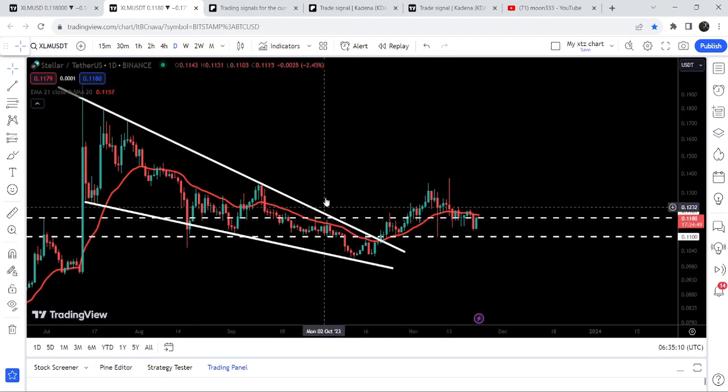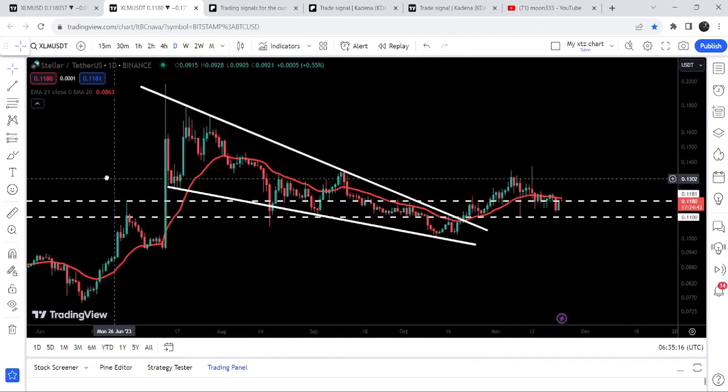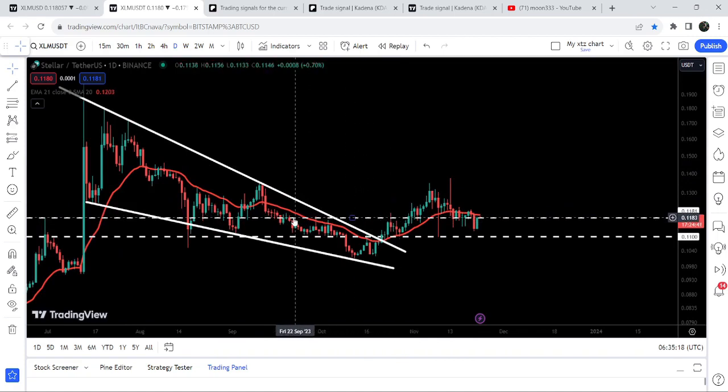After a retest of the previous resistance of 11 cents as support, the price geared up and broke out the next resistance of 11.81 cents as well. We can see that previously during this rally this 11.81 cents was acting as resistance here, and for several days again it was acting as resistance. Now the price is moving between these two support and resistance levels.